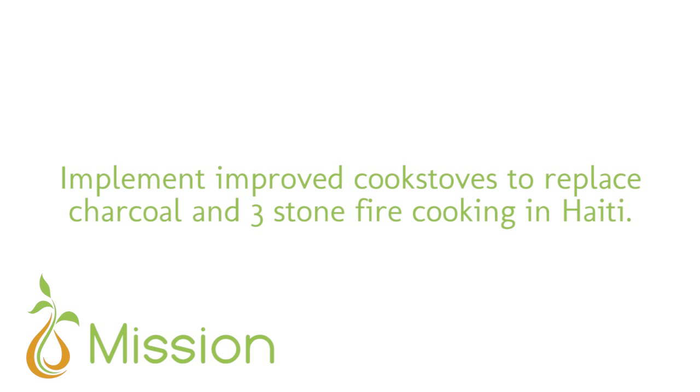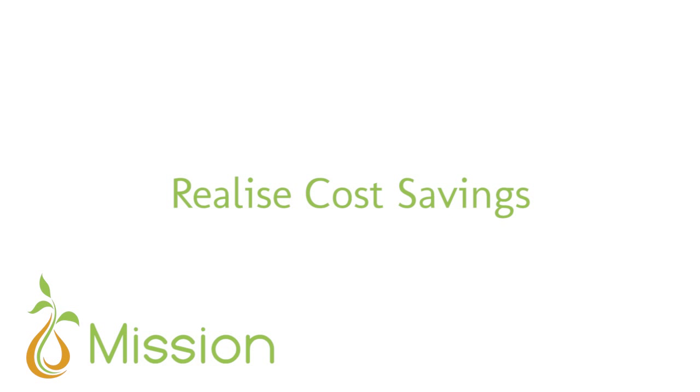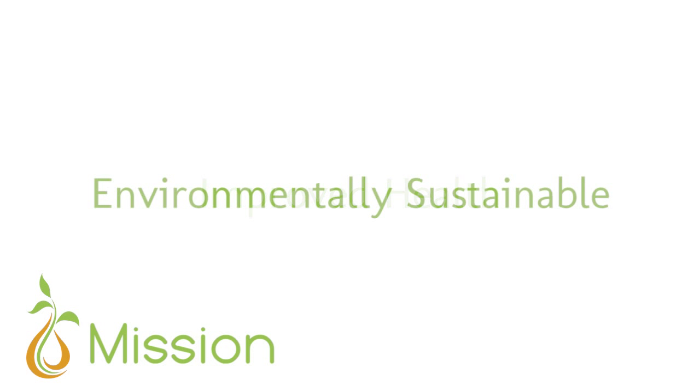The Haiti Clean Stove Project aims to implement improved cook stoves to replace charcoal and wood cooking in Haiti. Through this, we hope to help families realize cost savings and improved health in an environmentally sustainable manner.